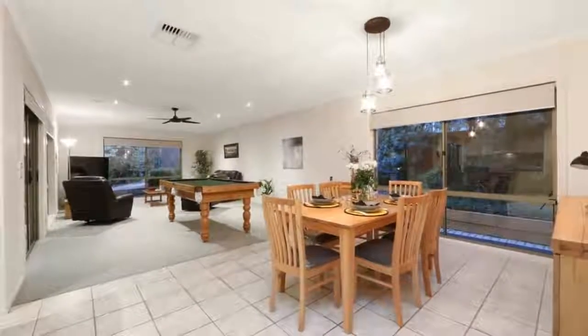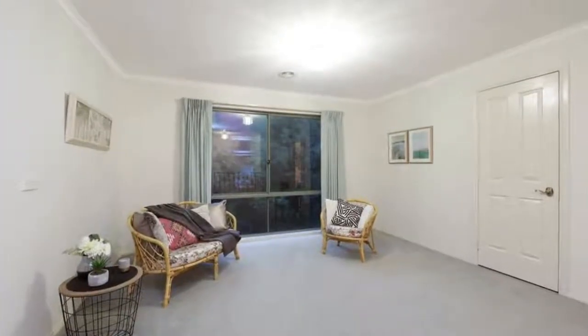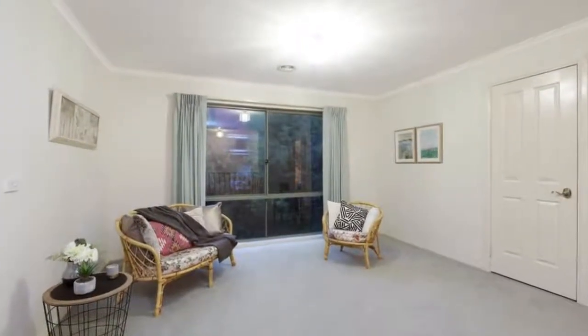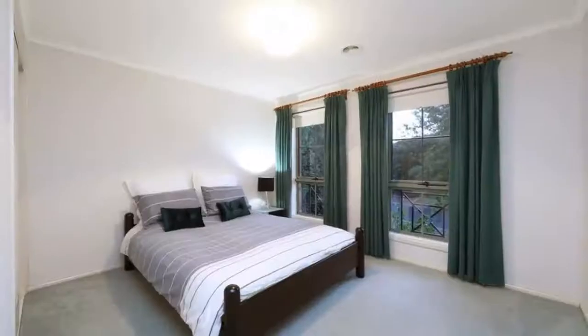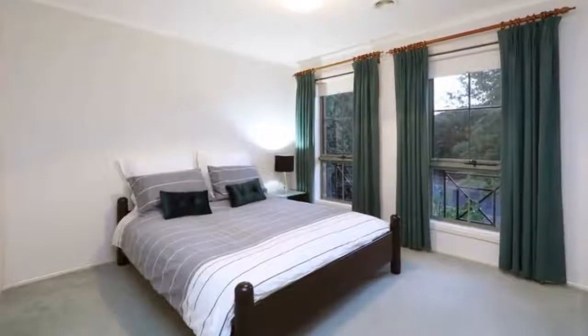The dedicated top floor bedroom wing beckons with a spacious rumpus, lavish sized bathrooms and a master bedroom offering sunset views across the district. It's a home of romantic grandeur and timeless appeal, perfectly placed where the top of the strand meets the terrace reserve.